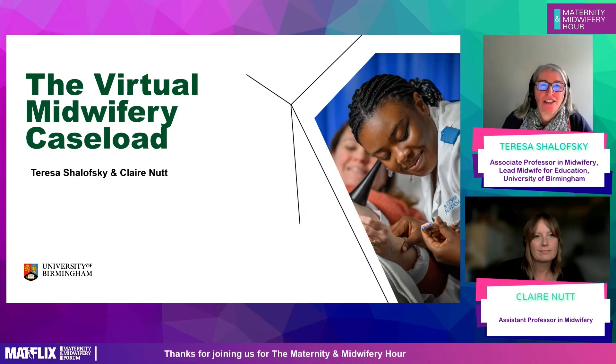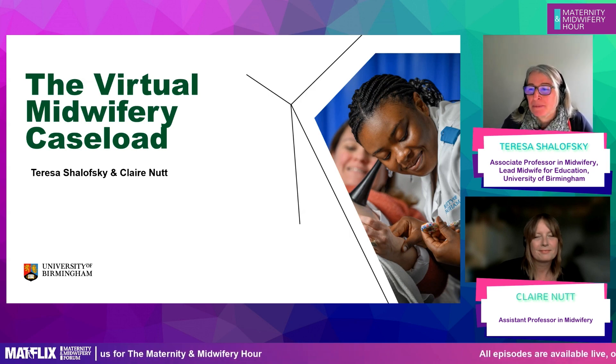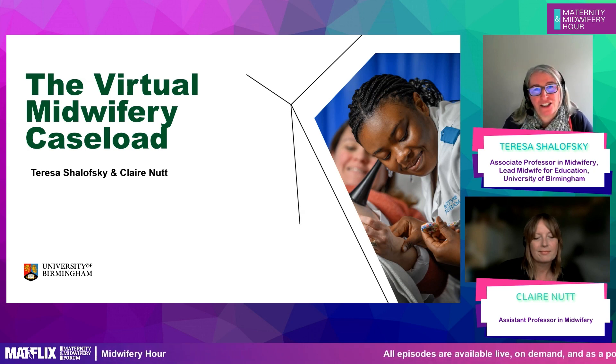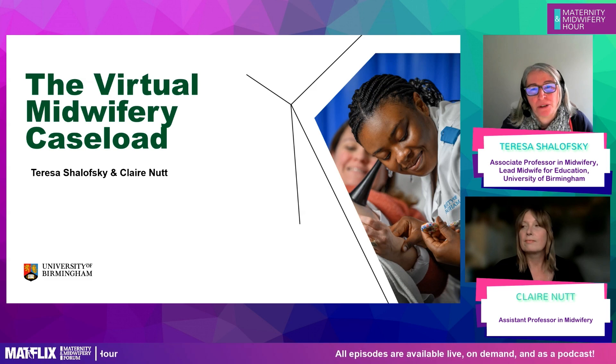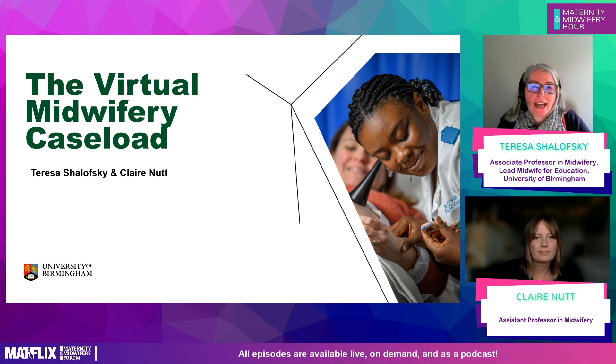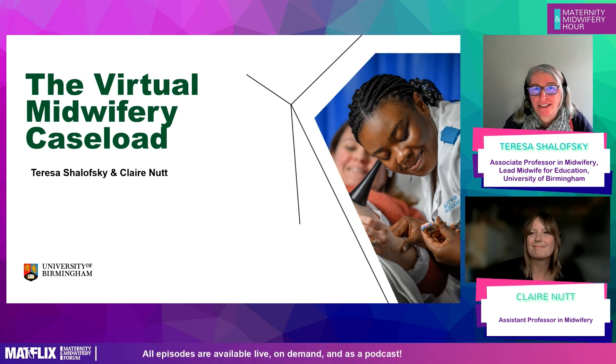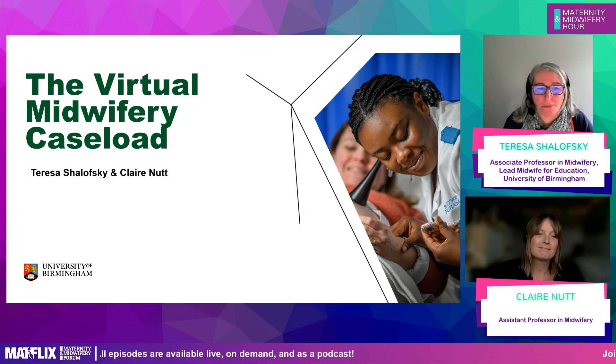I'm going to talk to you for about 15 minutes about the development of our virtual midwifery caseload. Then I'm going to hand over to Claire, who will talk about research she did looking into the student midwives' experience of the virtual midwifery caseload. We actually shorten it and call it the VMC just for ease, so sometimes I might accidentally say the VMC.